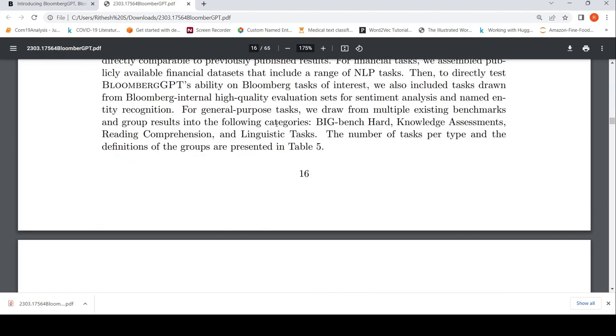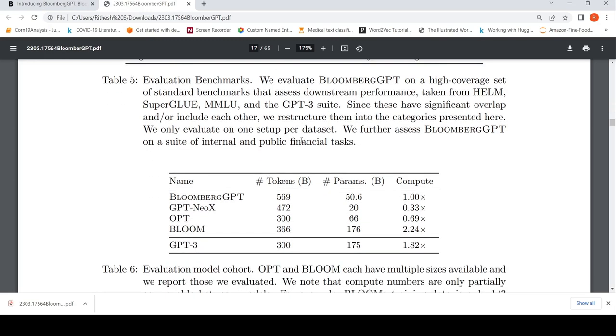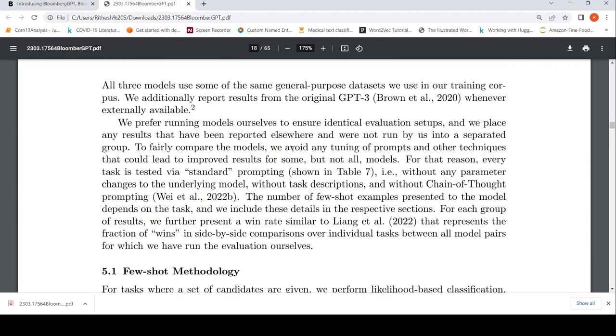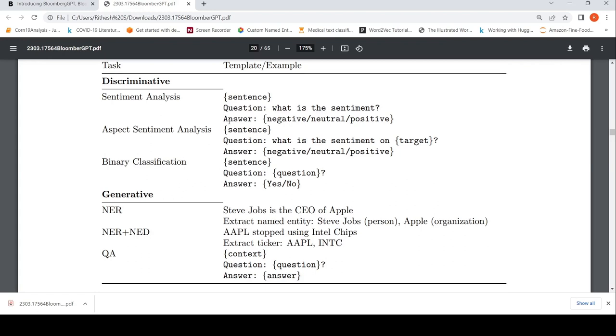They evaluated the model on internal financial tasks, public financial tasks, and general purpose tasks. There were 5 public financial domain datasets and 12 Bloomberg internal financial tasks — including named entity recognition and sentiment analysis — plus general purpose reasoning and NLP tasks. They compared Bloomberg GPT against models like BLOOM, OPT, GPT-NeoX, and in some cases GPT-3 where possible.